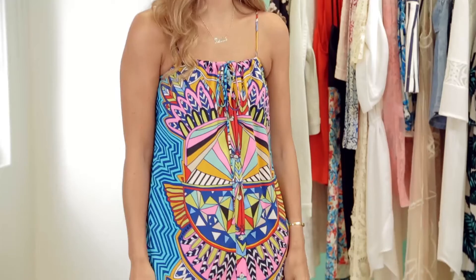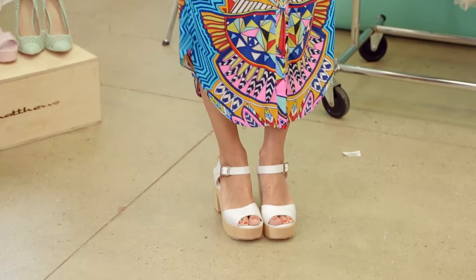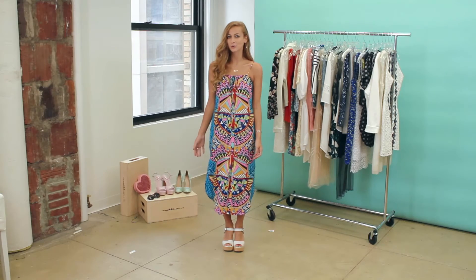A sack dress is an absolute summer must for super hot days. It doesn't touch your body, but it still looks sophisticated. This one's perfect for a casual work day.